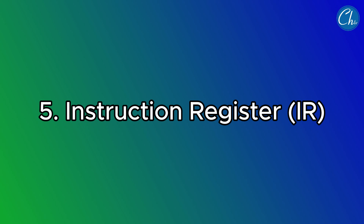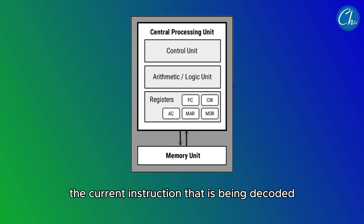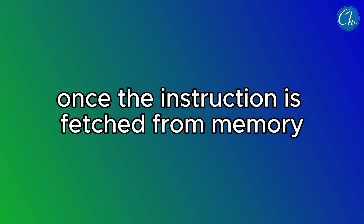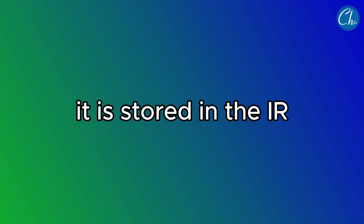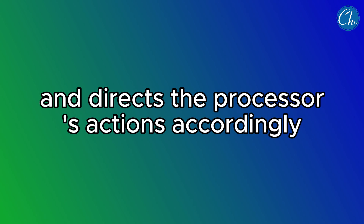The fifth register is the Instruction Register (IR). The instruction register holds the current instruction that is being decoded and executed. Once the instruction is fetched from memory, it is stored in the IR, where the control unit interprets it and directs the processor's actions accordingly.